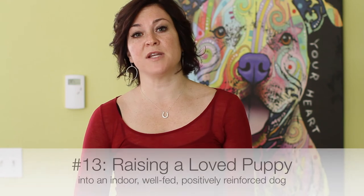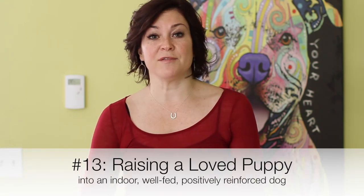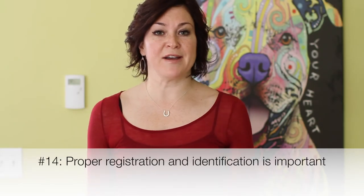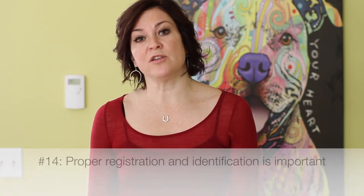Item 13 states that you're taking this puppy to be a member of your household, meaning they get to live indoors and you're going to give them all the tender loving care that they deserve. It also discusses training — training will not consist of force, fear, or pain, and will instead utilize a positive approach. If you have any questions about this, please ask us as you're signing the contract. Item 14 simply states that you're going to provide your dog with a collar, an identification tag, and that you'll license the dog as appropriate for the city that you're living in.